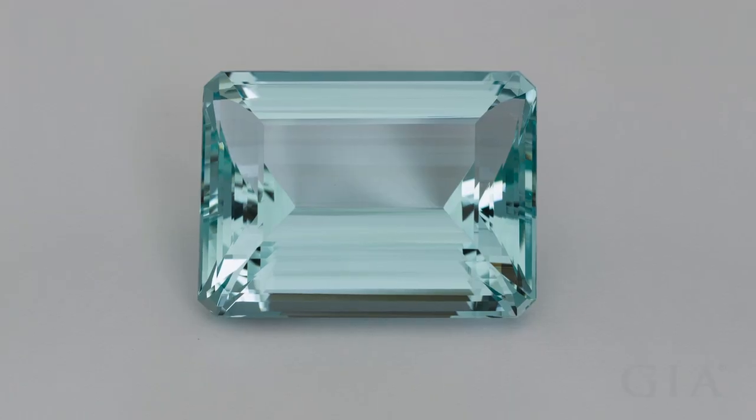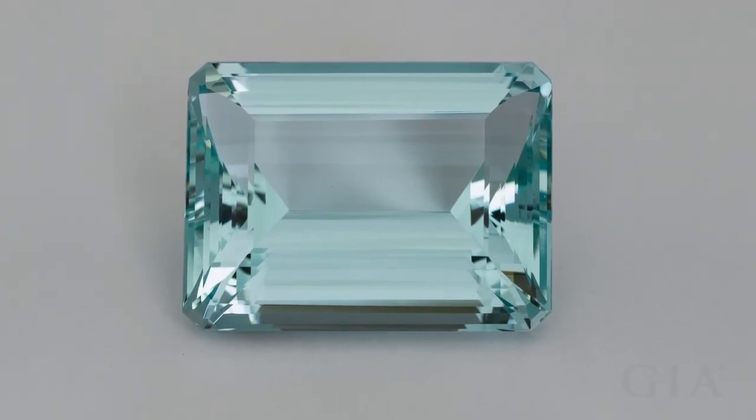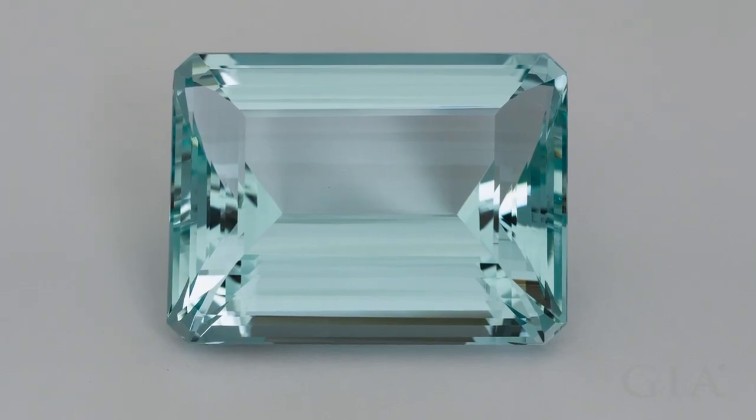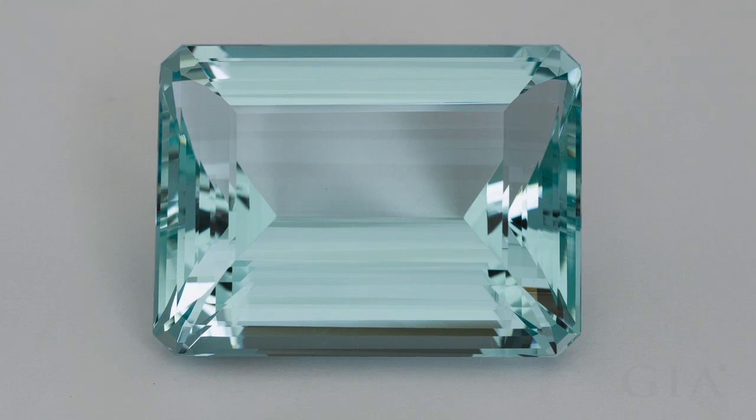Aquamarine is available in very large sizes without any visible inclusions. This Brazilian gem weighs 333 carats. There's too much green in its blue hue for it to be considered really fine.